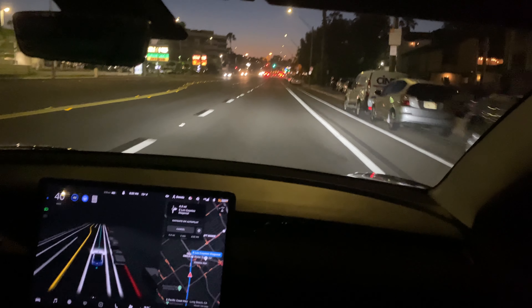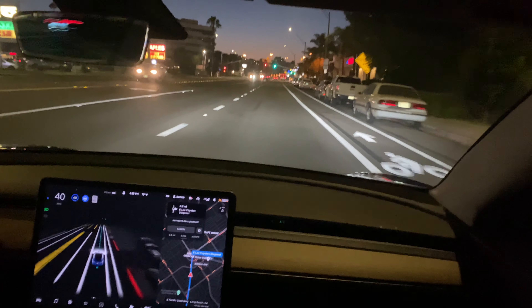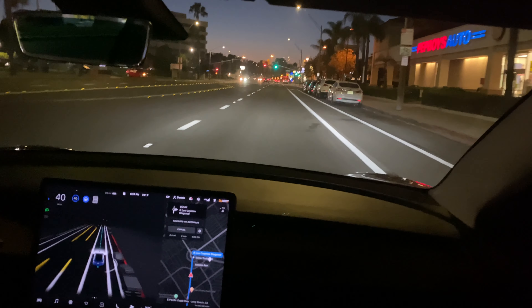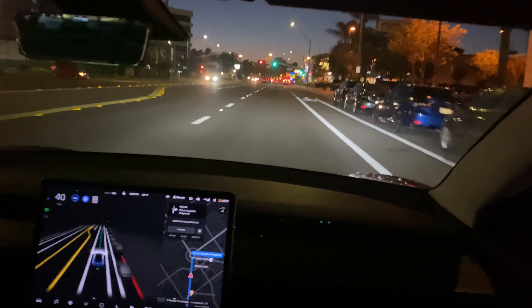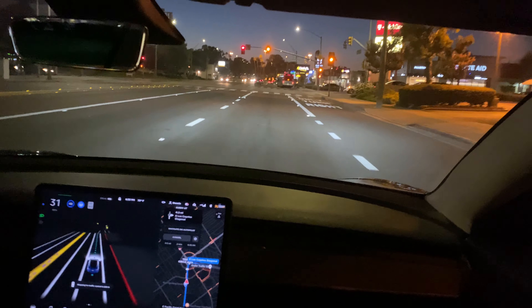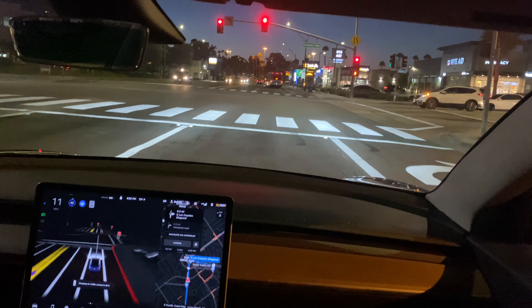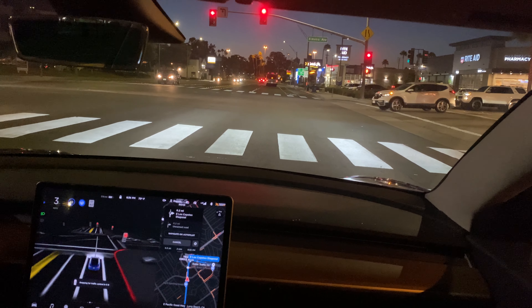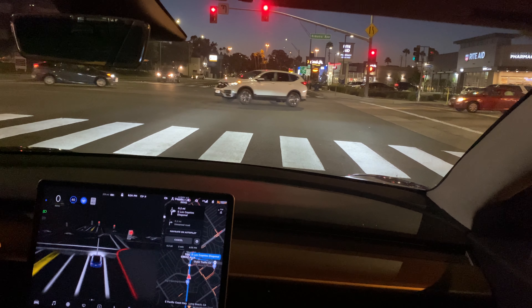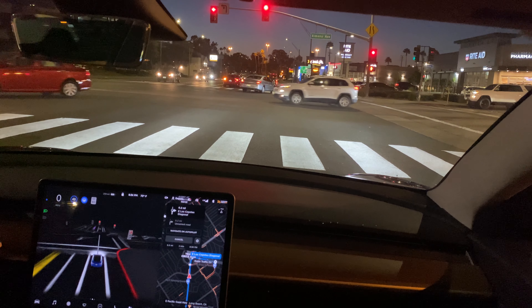This route will actually go through the traffic circle even though I wasn't planning on doing any more traffic circles for a while, at least until the next release. But we don't have an evening traffic circle drive, so we'll do that. Oh, it's signaling — the right turn's not gonna be for a while; rightmost lane.